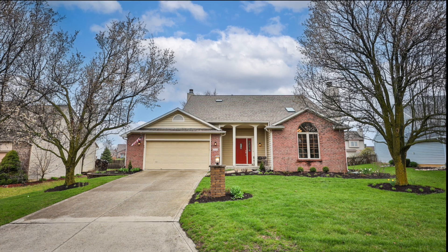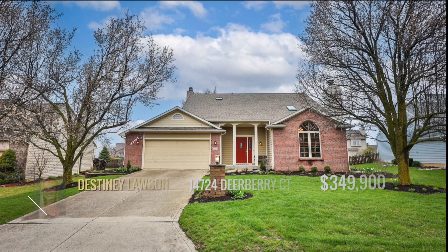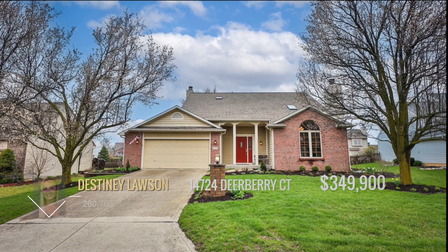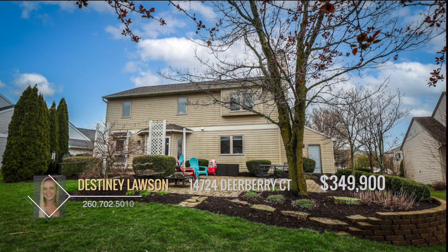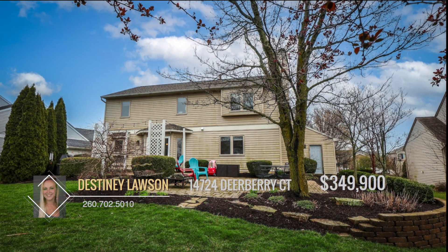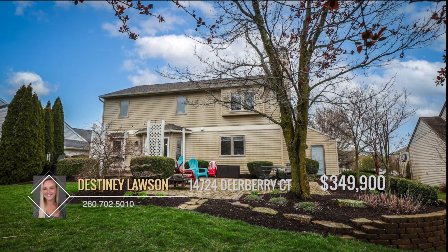Have you been searching for the one? They say when you know, you know. And we know that you're going to fall in love with this home — it may even make you believe in love at first sight. Welcoming you with its open arms, this spacious sanctuary in the highly sought-after Southwest Allen County School District could be your perfect match.